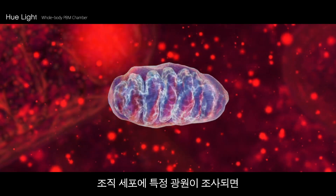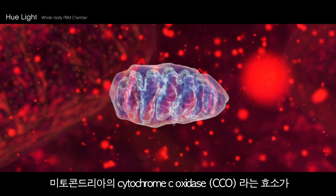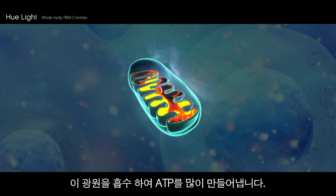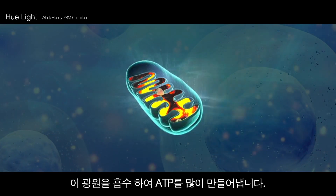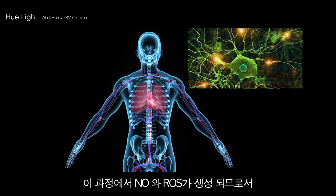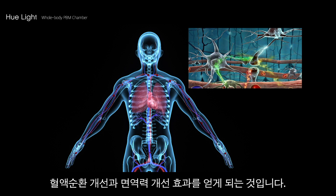When a particular wavelength of light is irradiated to a tissue cell, an enzyme called cytochrome C oxidase in the mitochondria absorbs the light source and activates ATP synthesis. In this process, nitric oxide production and reactive oxygen species are produced as byproducts, leading to enhanced blood circulation and an increased immune system.